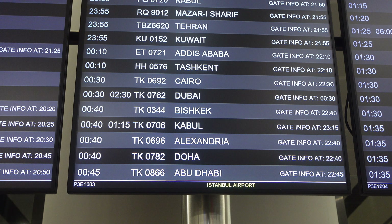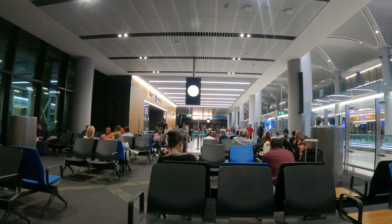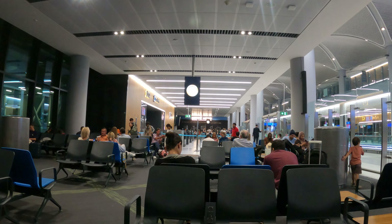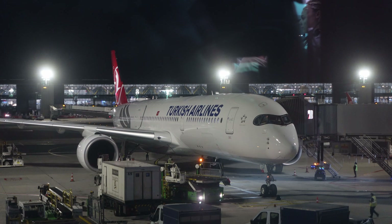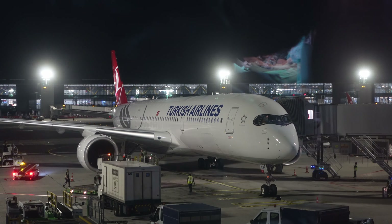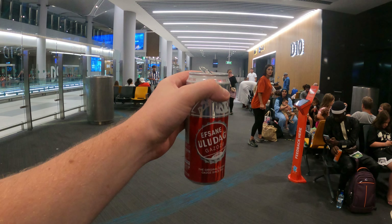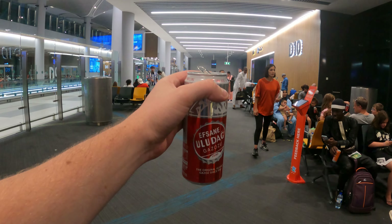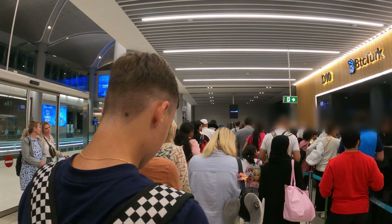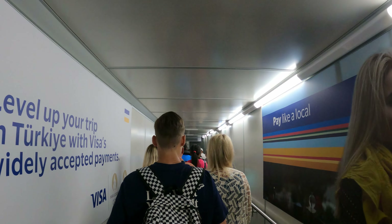Now, delays are never fun, especially late at night. But I have to say that Turkish managed this one incredibly well. The plane had been sitting at the gate for hours but couldn't depart on time, because it was waiting for a sizable number of connecting passengers whose flights to Istanbul were delayed. I know this because Turkish communicated every step along the way, and they also handed out free water and some kind of lemonade at the gate. So yeah, the delay was annoying, but it was somewhat mitigated by the airline's exemplary handling of the situation. We finally started boarding at 1.55 am, 35 minutes before the new scheduled departure time.